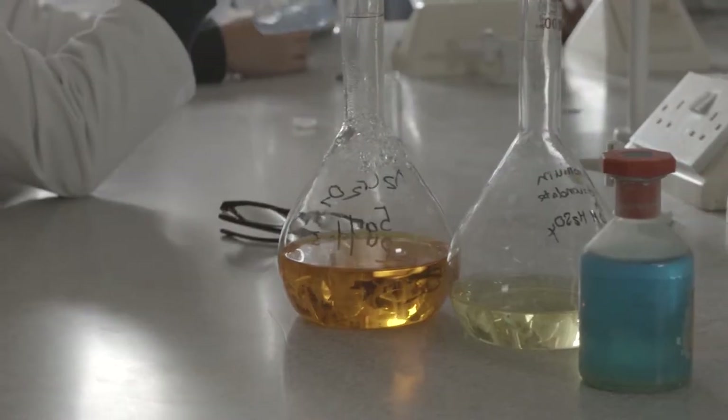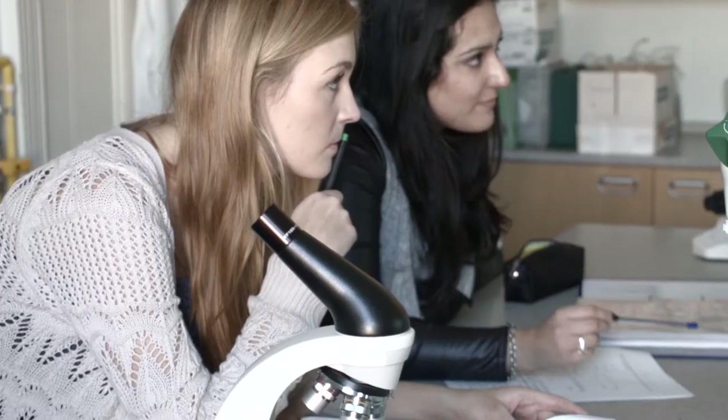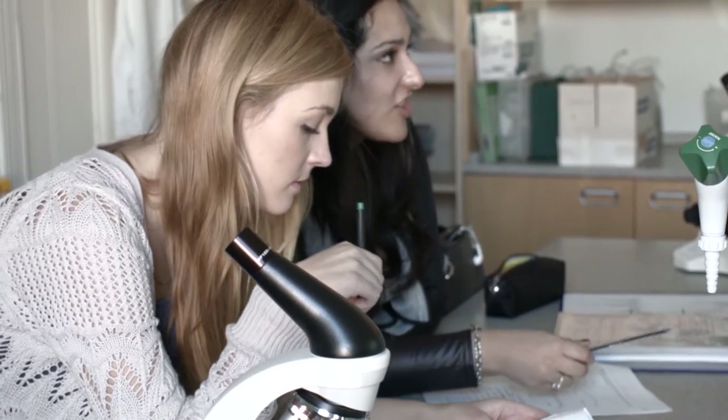My name's Simon Horner. I'm the Head of Science at MPW College in London. I run the medical program at MPW and have been supervising students' medical applications for the last seven years. I've also co-authored MPW's Getting Into Medical School Guide. In this video I will be giving you guidance on how students should apply to medical schools in England.